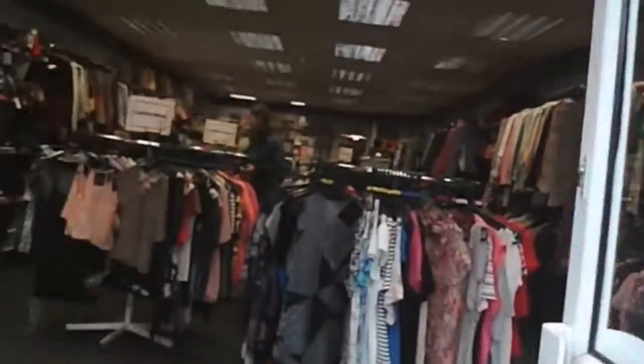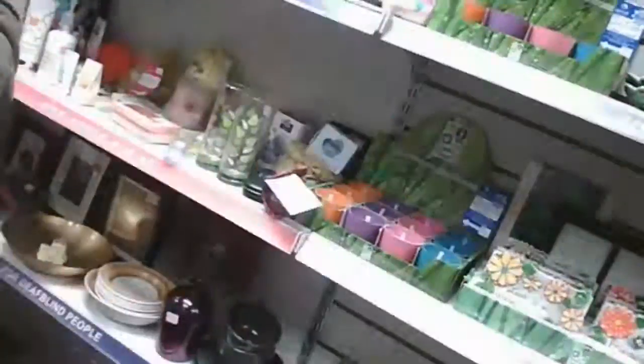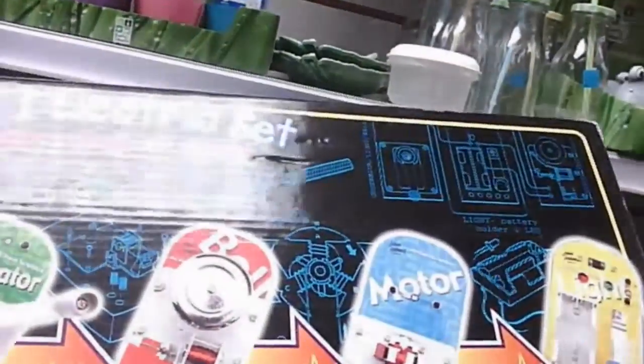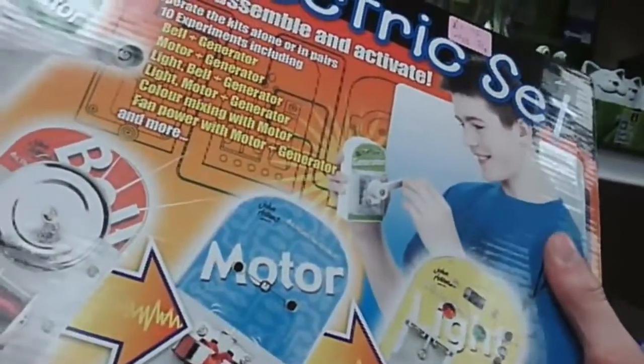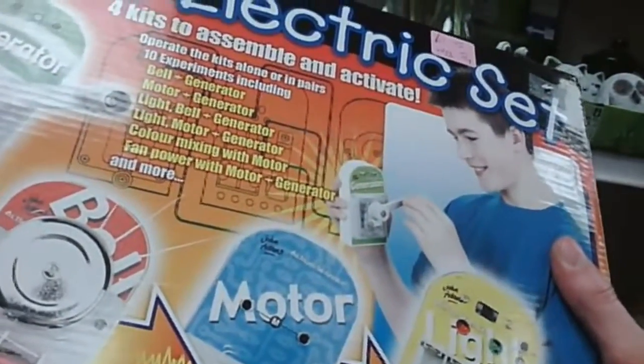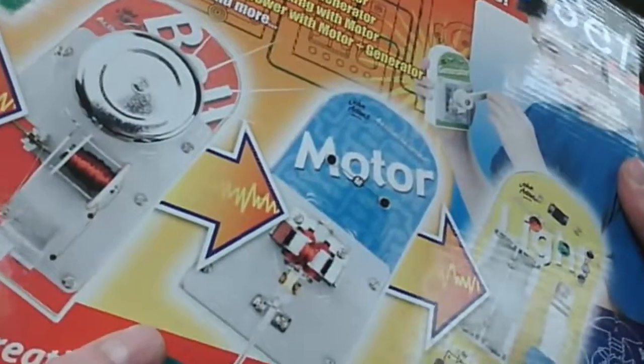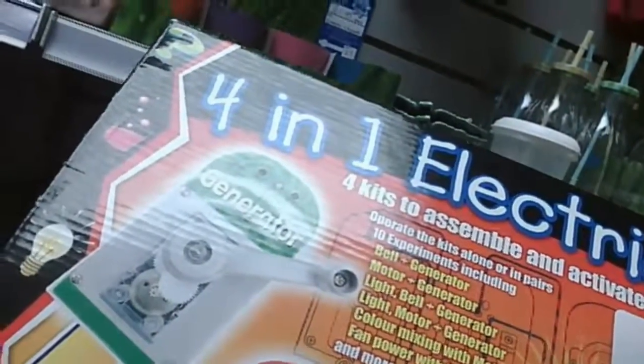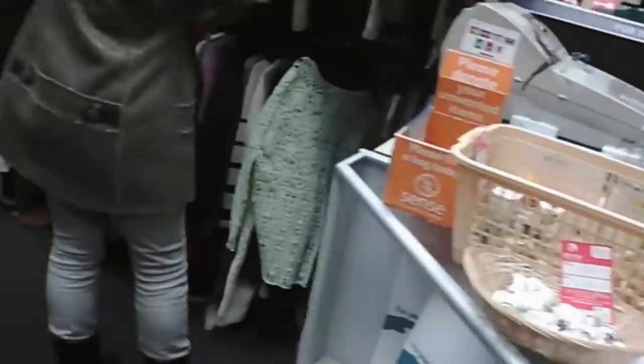Moving on to the next charity shop — SCOPE again — and you notice these charity shops always have a broad selection of clothes and a lot of tat at the back, but once you wade through that, you can usually find something interesting. In this case, it was a John Adams 4-in-1 electric set. Caught my eye — looks like it's from the early 90s. It was £1.75, so yep, gave that a bash. Paid for it and went on my merry way.